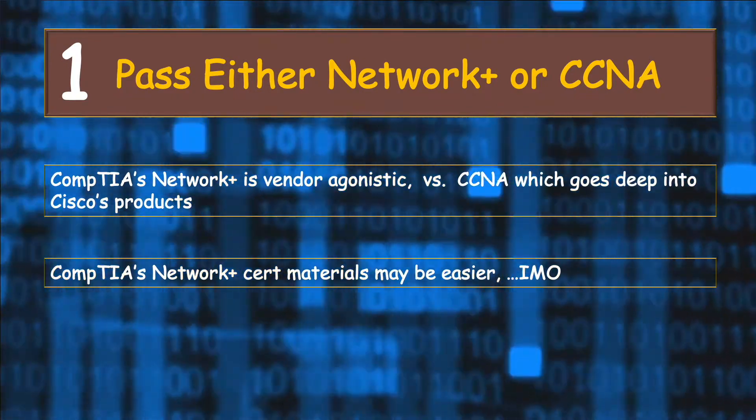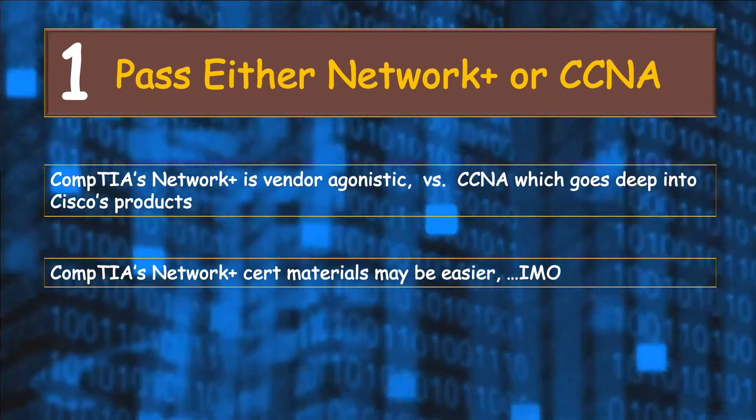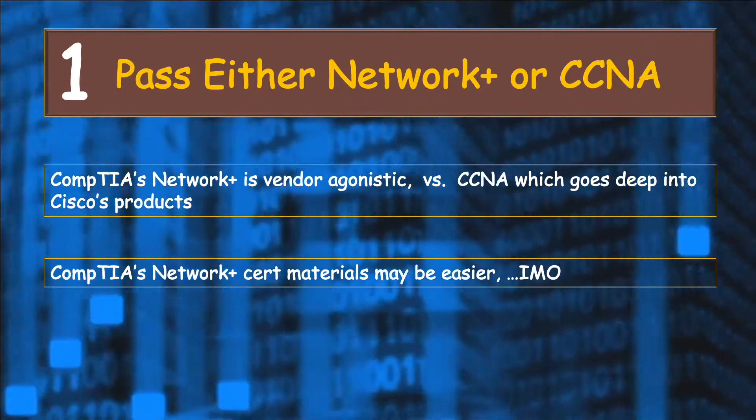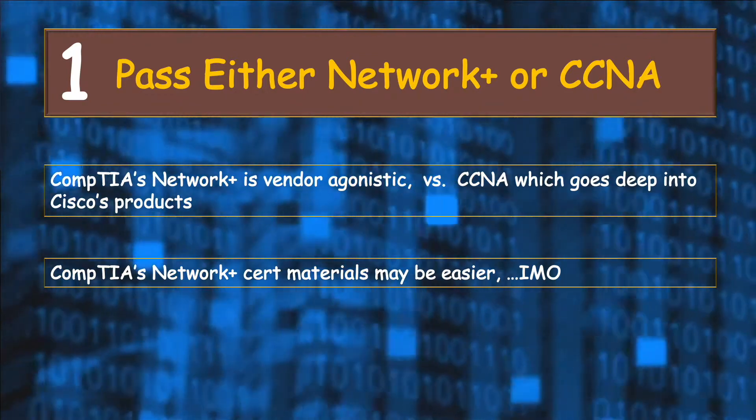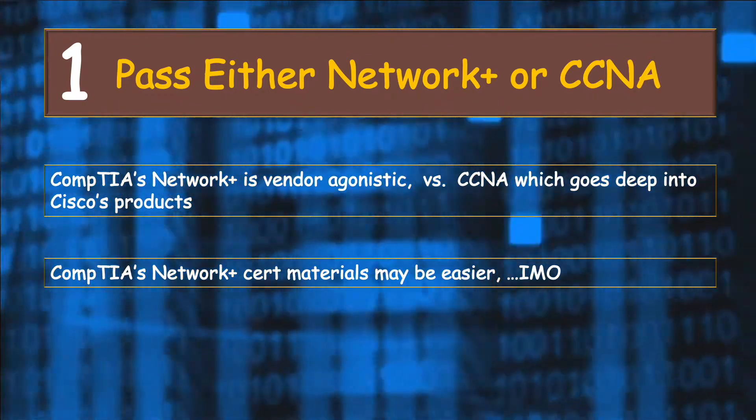But if you're not sure what an IP address, subnet, or the OSI model is, I recommend you take the Network Plus or CCNA exam to gain networking knowledge and get certified too, so you don't struggle later on.